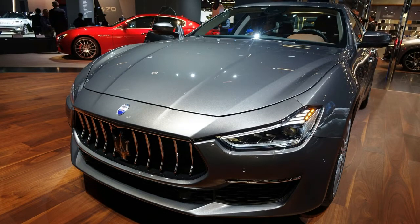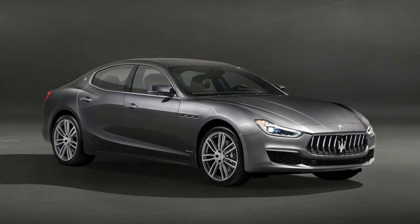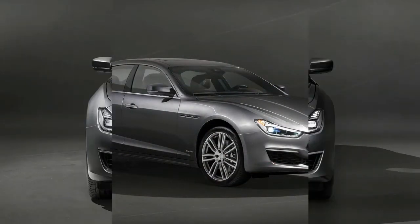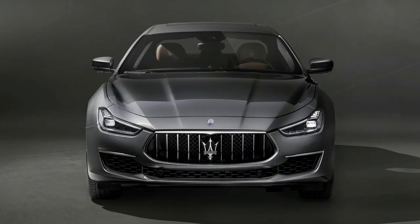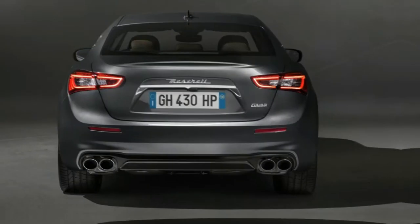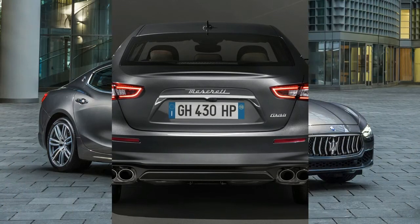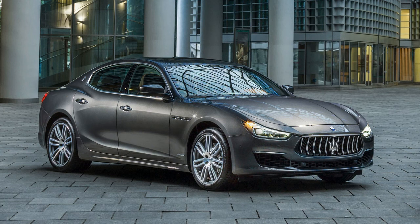Active safety features are available as optional extras and include blind spot monitoring with rear cross-traffic alert, lane keeping assist, highway assist, traffic sign recognition, forward collision warning, automatic emergency braking, and adaptive cruise control. Trunk space is 17.6 cubic feet and can be expanded via the standard 60/40 split-folding rear seats.